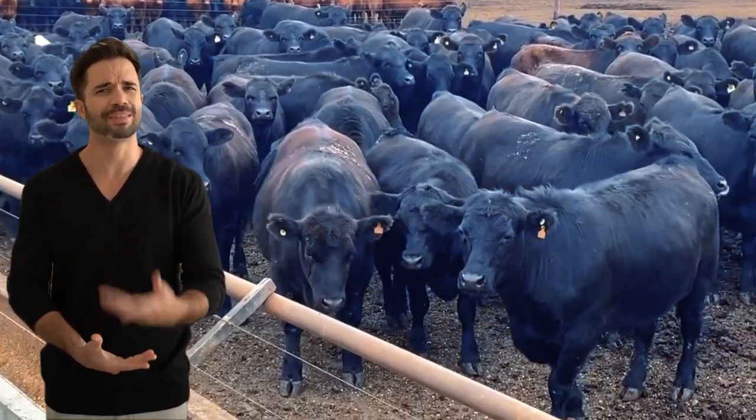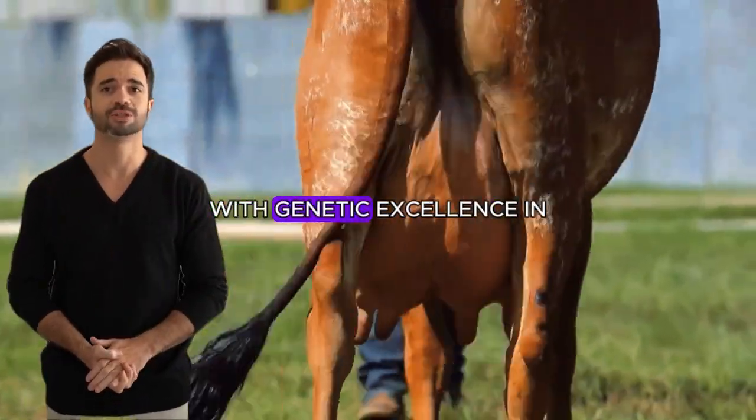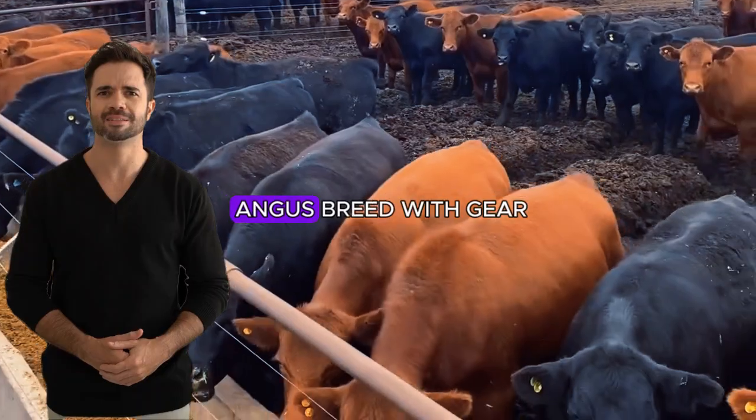Imagine an animal that combines resilience and adaptability to tropical climates with genetic excellence in high-quality meat production. That animal exists and is the result of crossing the Aberdeen Angus breed with Gear.